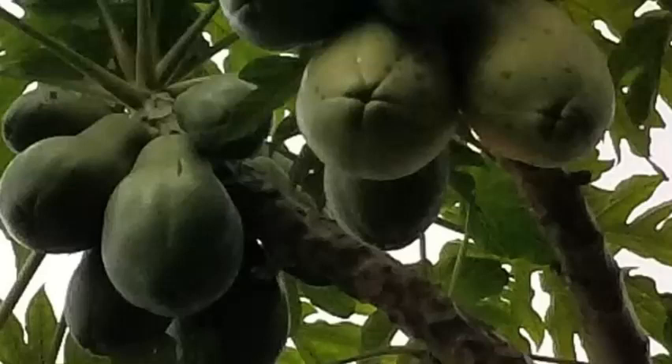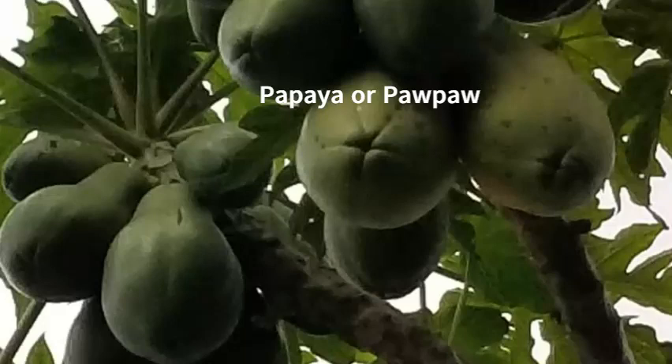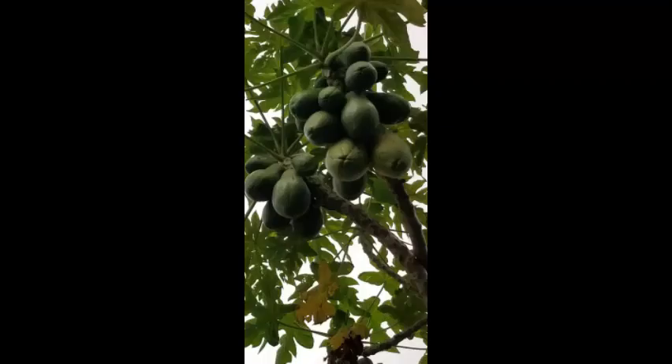Here we have some papayas. The more mature fruit is towards the bottom of the tree and as you go further up you'll have the younger ones. I wanted to give you a closer look to see how it's shaped and how everything comes together.